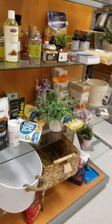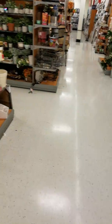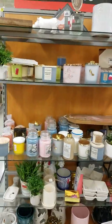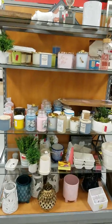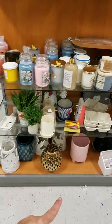'Rosé all day' — clearance for $5.50. Nothing yet that I have to have. Some markdown candles and little decor lanterns it looks like.